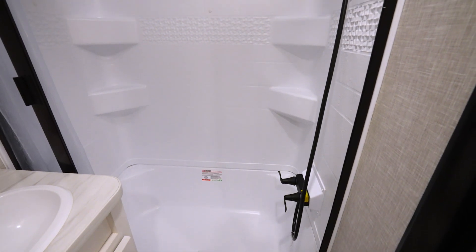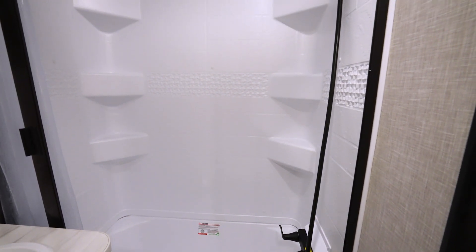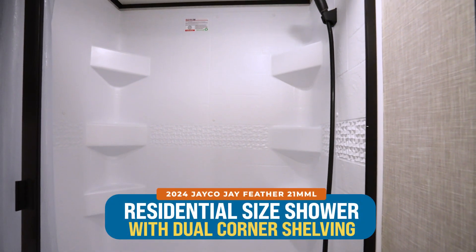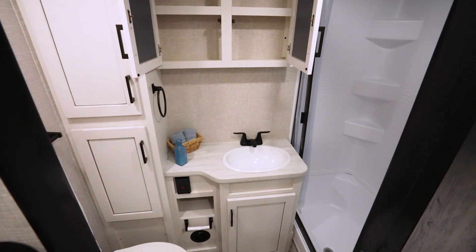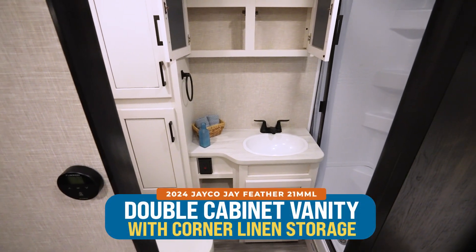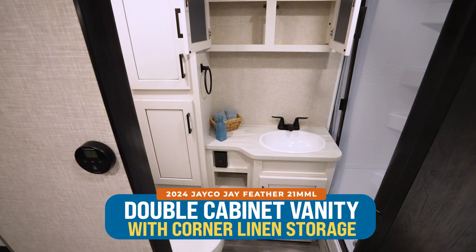Even the bathroom is set up to give you some additional space. Just look at the layout — a nice residential-size shower with corner notches, double cabinets up above the vanity sink, more linen storage to the left, and a high-rise bowl with foot flush.